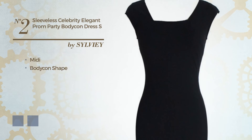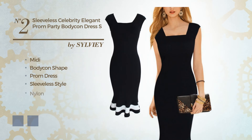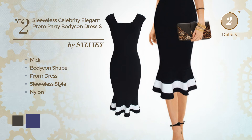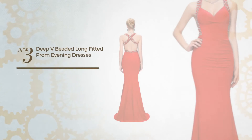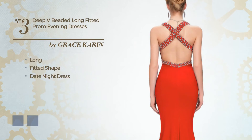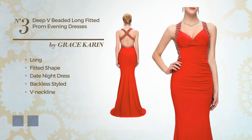Number two: an elegant midi bodycon prom dress featuring a sleeveless style, crafted from nylon. The available color variations include black ink and navy blue. Number three: a graceful long fitted date night dress featuring a backless style with a V-neckline,